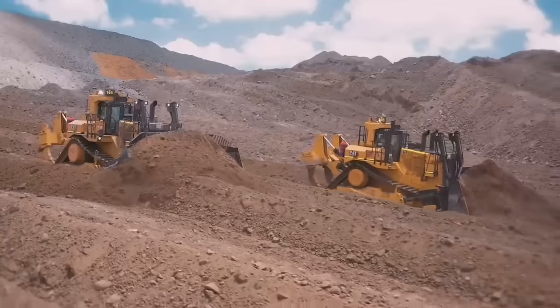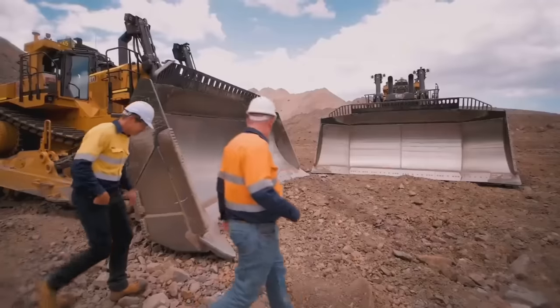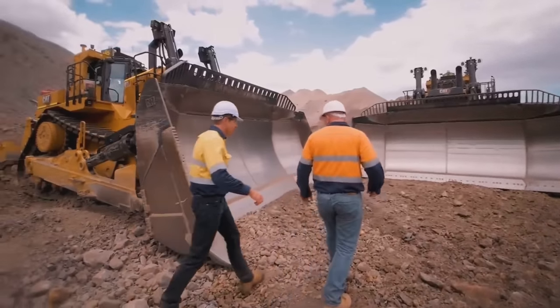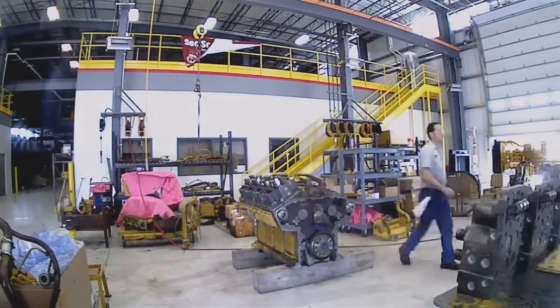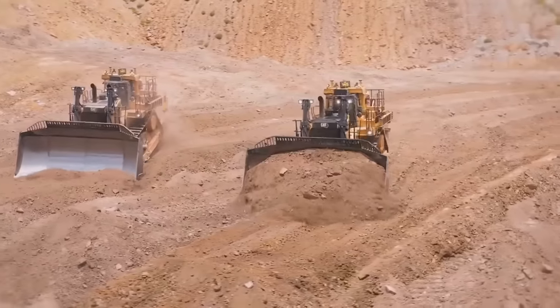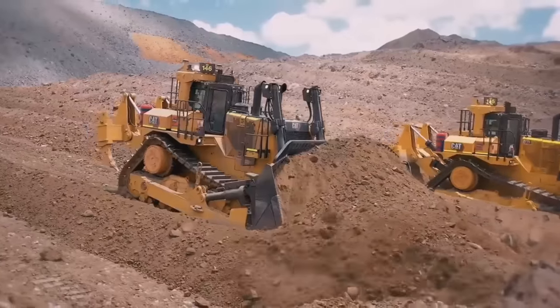The D11 is equipped with a powerful engine that delivers exceptional performance. It is available in two series: the D11T/D11TCD Carry Dozer and the D11R. The D11T is equipped with a CAT C32 ACERT engine that produces up to 850 horsepower, while the D11R is equipped with a CAT 3508B engine that generates around 770 horsepower.